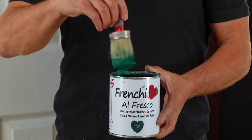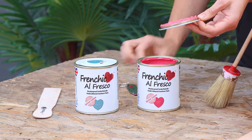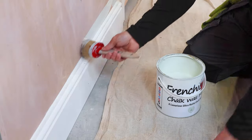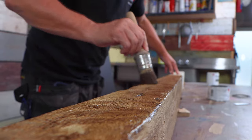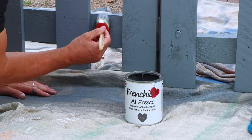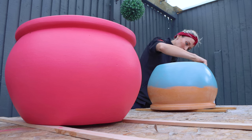Hello and welcome to Frenchique TV. We're Laura and Craig Phillips, the proud brand ambassadors of Frenchique paint, and we're here to tell you a little bit more about the products. For just under a decade, Frenchique paint has strived to create beautiful, rich, creamy chalk and mineral paints which we believe are the best in the world.